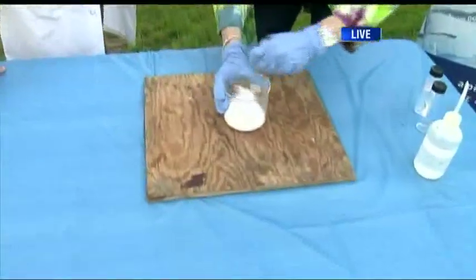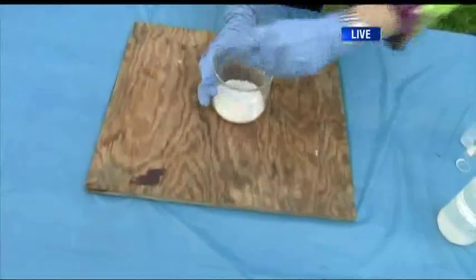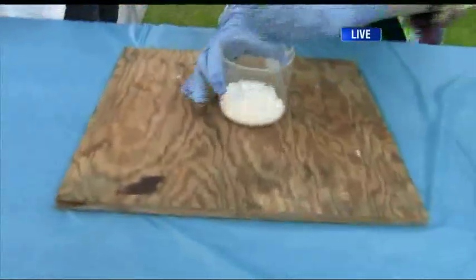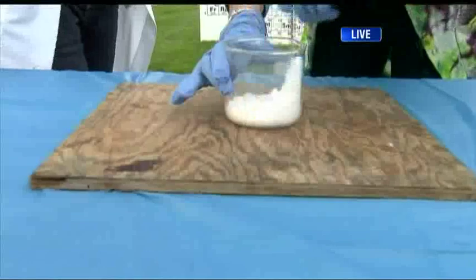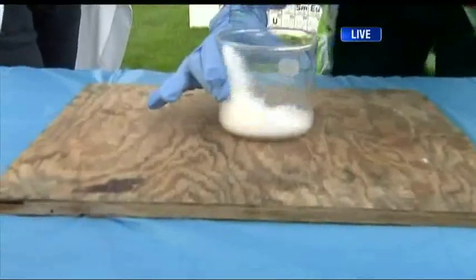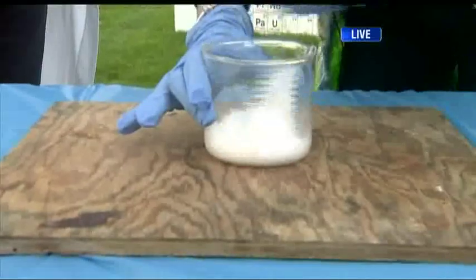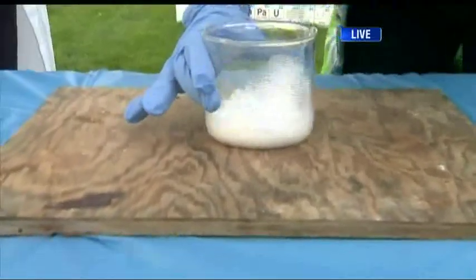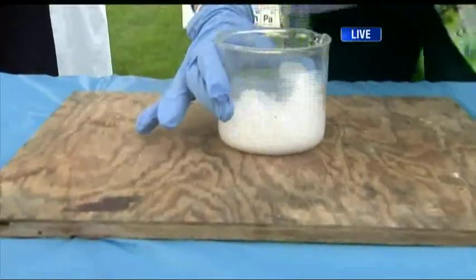What I'm going to do is start stirring these two solids together. I'm not adding any heat. What ends up happening is as these two solids mix together, they look like they start to melt — they get sticky. What's happening is it's actually the water that's inside the compound that starts to come out. It starts to look like cake batter as the water starts to come out.